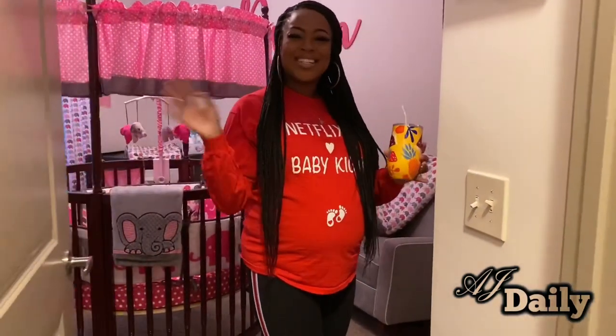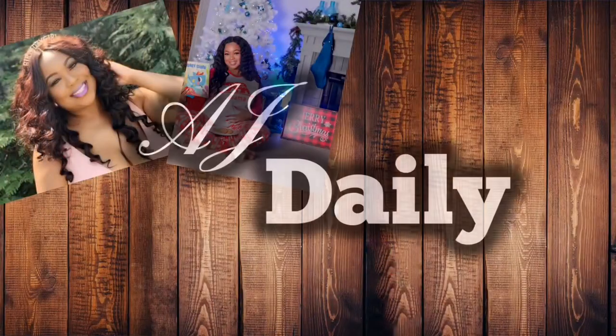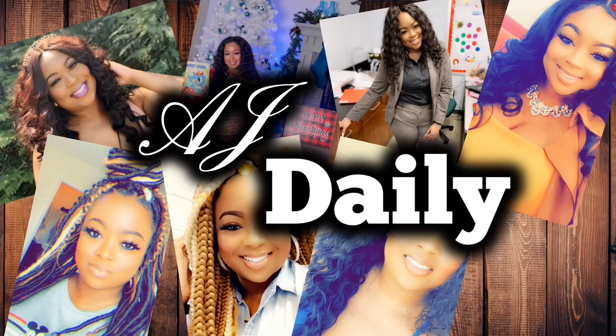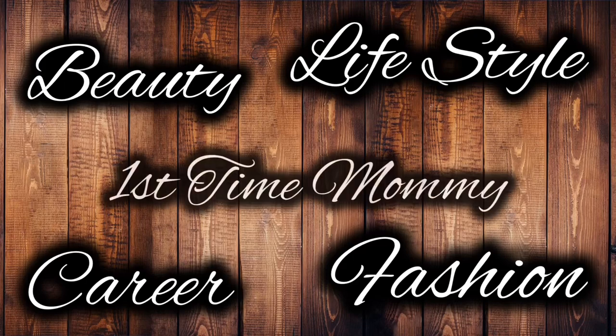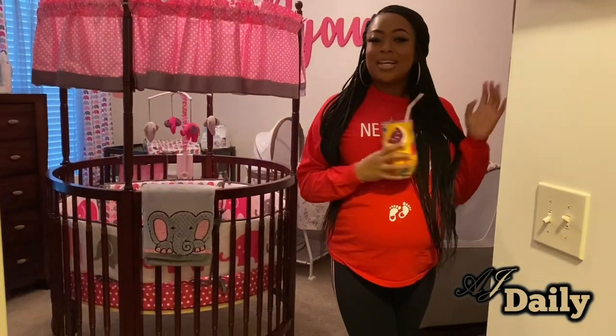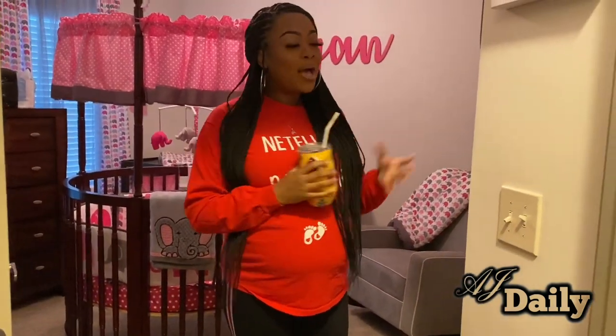Hi you guys and welcome to Ryan's crib. Today I'm going to be giving you guys a tour of Ryan's nursery, so come on in.